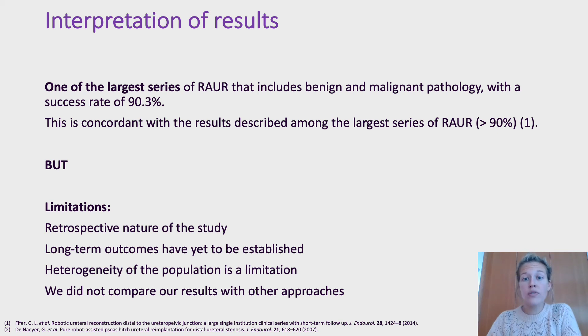The retrospective nature of the study may limit the veracity of the results, and long-term outcomes have yet to be established. The heterogeneity of the population is also a limitation, although the purpose is to describe our experience. We did not compare our results with other approaches such as open surgery or laparoscopy.